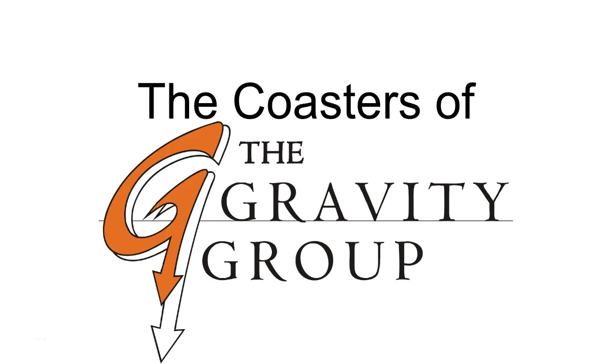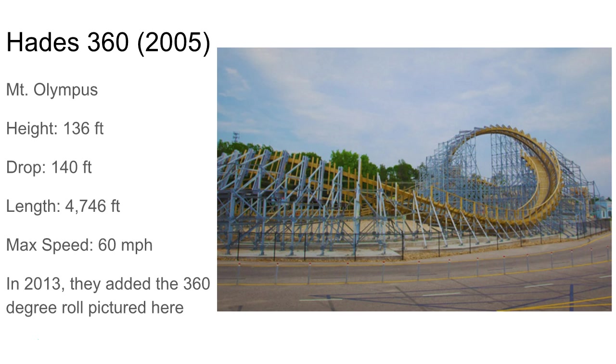Welcome back to my lousy uploading schedule. Today I'm going to list the coasters by Gravity Group, a great wooden coaster manufacturer. I wish they made more coasters in the US. So here's what we got.